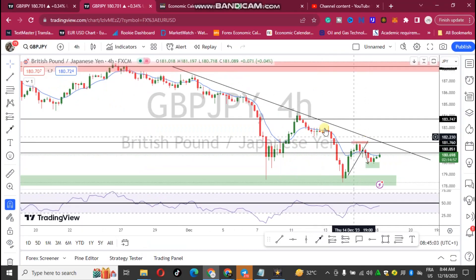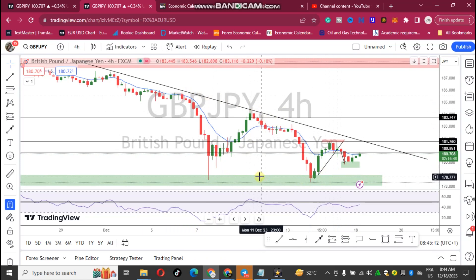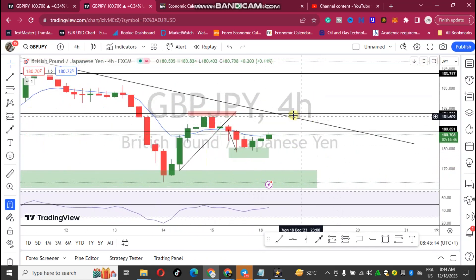Hey guys, welcome back to another video. It's Makia Forex and we're doing our GBP/JPY analysis. Previously we had a double bottom formation in this particular area and we consider this area a buy zone.